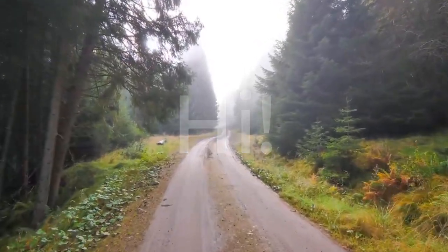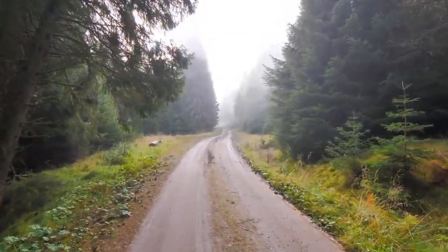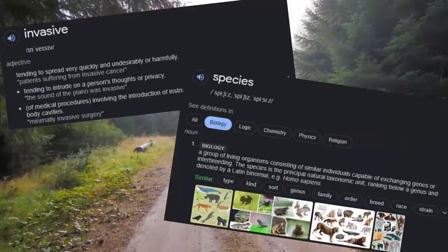Hi, my name is Sean, and I'm an ambassador for Action for Conservation. In this video, I'm going to talk about invasive species.